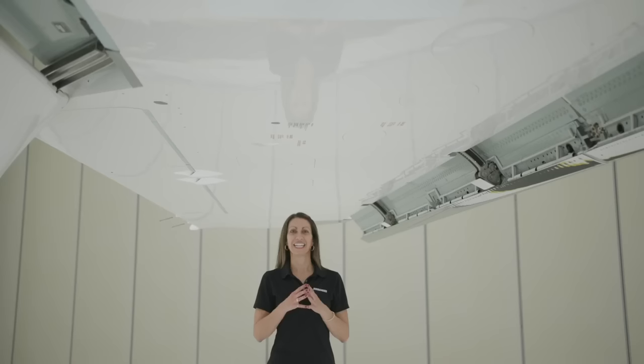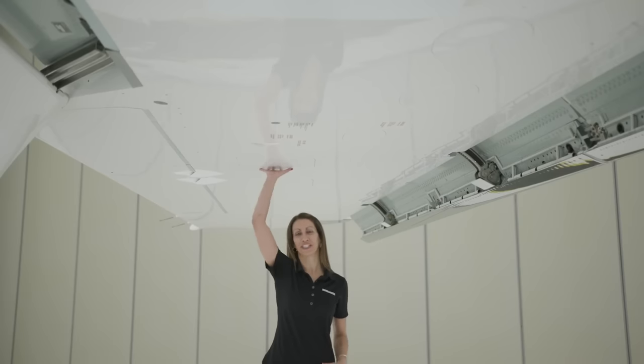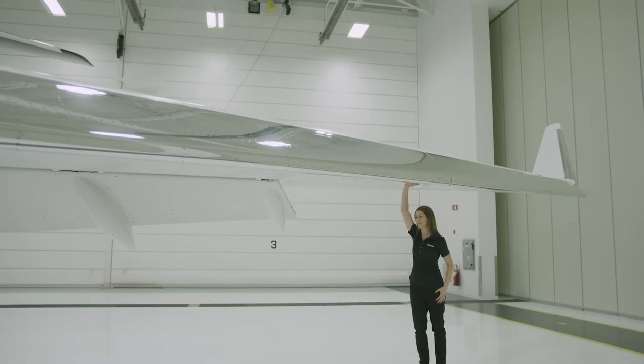The more the wing moves, the less turbulence you feel. In fact, the Smooth Flex Wing on the Global 7500 aircraft is so flexible, you can actually move it with one hand if you push on it. With sophisticated slats and flaps, a thin and flexible design, the superiority of Bombardier's Smooth Flex Wing is clear: go fast, slow, far, and smooth.